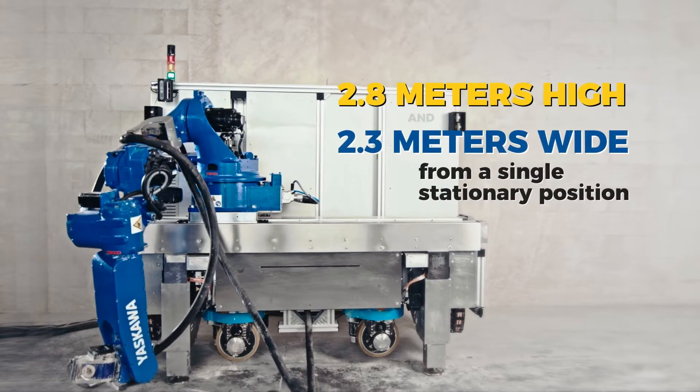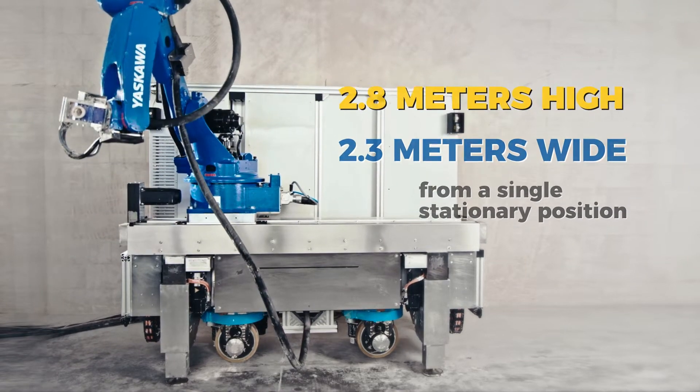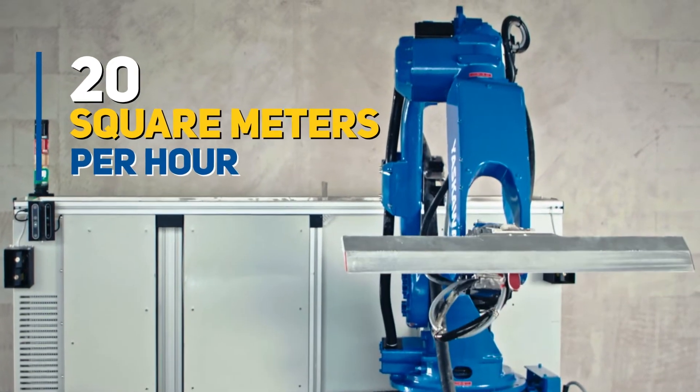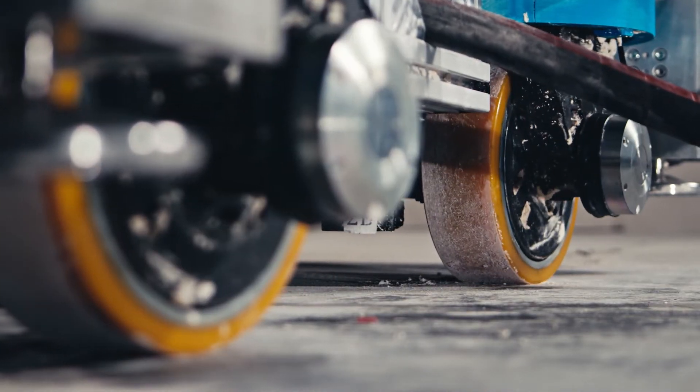This demo version consists of a six-axis robotic arm with an additional horizontal drive. It can plaster walls up to 2.8 meters high and 2.3 meters wide from a single stationary position. Currently, the system can deposit and evenly distribute plaster on walls at a speed of 20 square meters per hour. The platform is flexible and mobile, thanks to four independently driven swivel wheels, and has additional supports to keep it stable on bumpy floors.